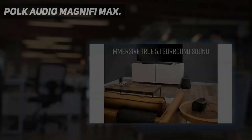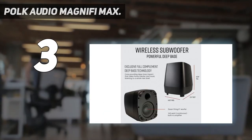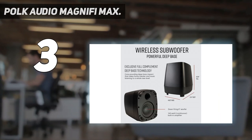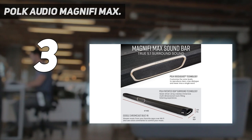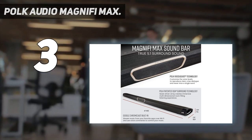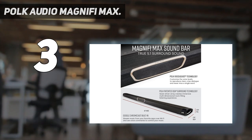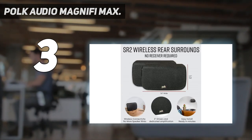At number three, the Polk Audio Magnifi Max. The Polk Audio Magnifi Max is one of the best home theater systems for those looking for a fully wireless system. This home theater system is built to deliver bigger and more dynamic sound performance. The soundbar itself comes with seven powerful drivers and tweeters for crystal clear sound with full range sound dispersion across all channels.